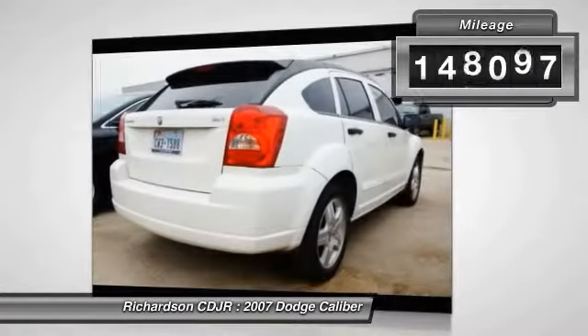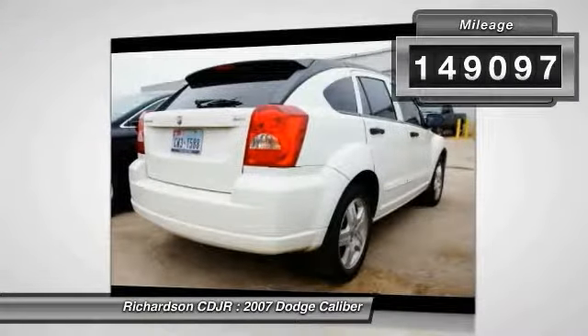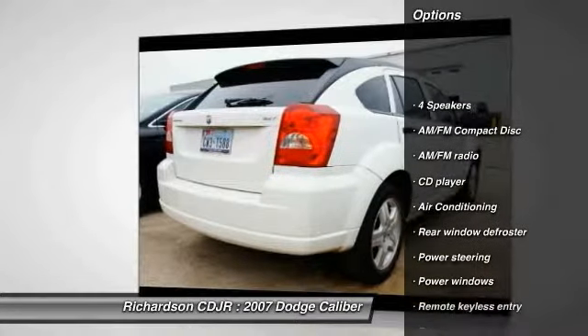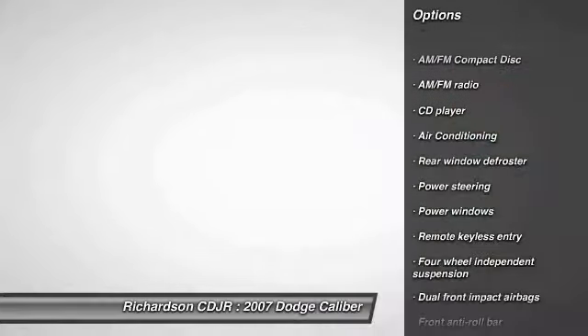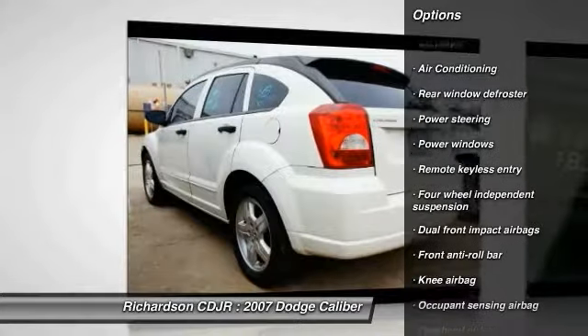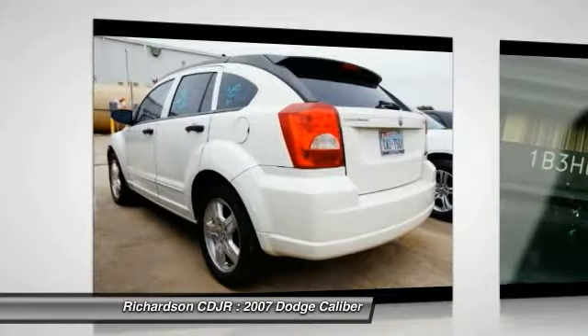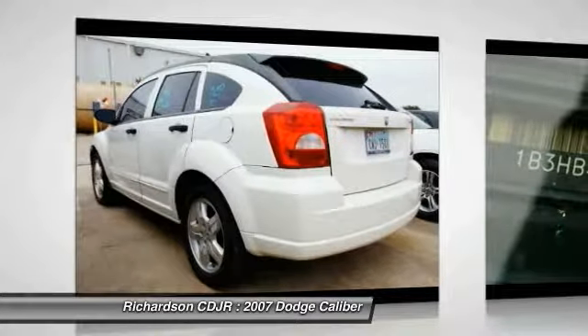This vehicle has less than 150,000 miles. Here are some of this vehicle's great options: dual airbags, power steering, air conditioning, front center arm rest, power windows, CD player, rear window defroster, remote keyless entry, panic alarm, tachometer.